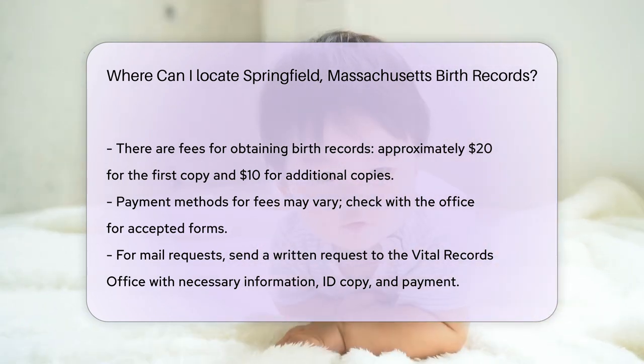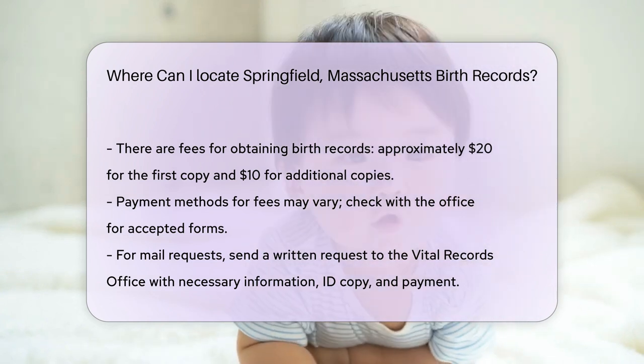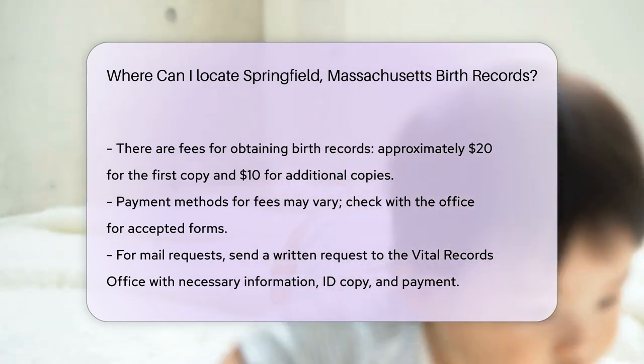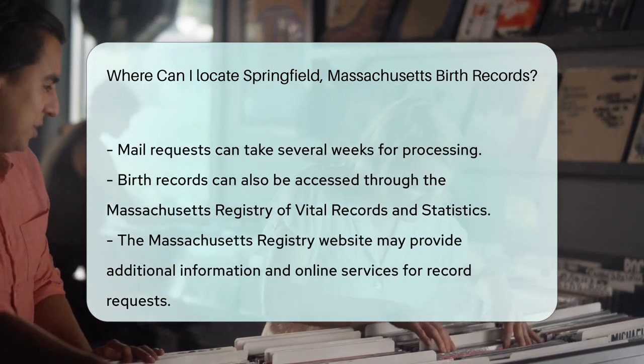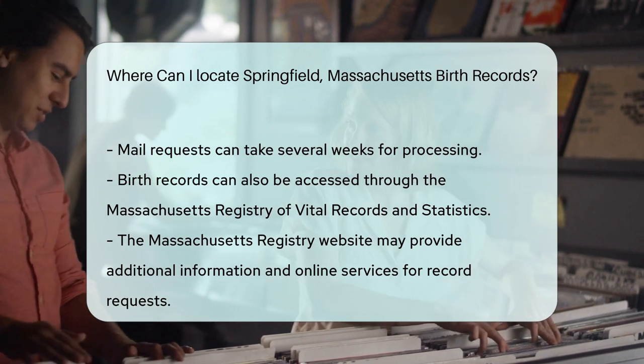If you prefer to obtain records by mail, you can send a written request to the Vital Records Office. Include all necessary information, a copy of your ID, and a check or money order for the fees.